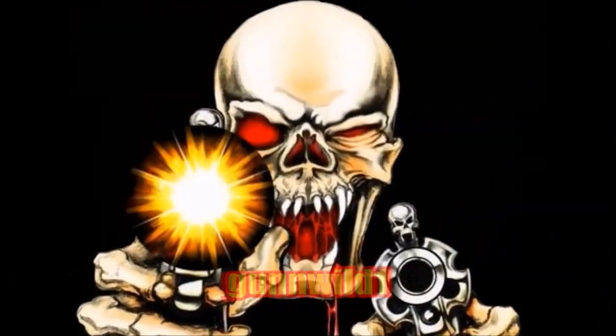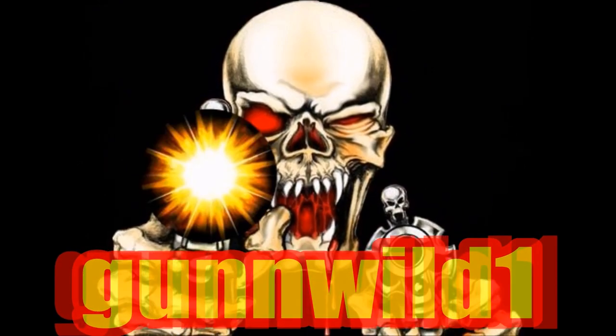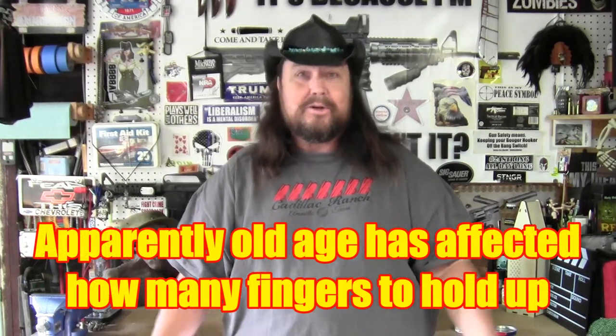Hey guys, today is my birthday, so happy birthday to me! Today I turned the big six-zero — that's right, 60 years old — and I don't feel it, not at heart anyway. But for my birthday I wanted to get myself a really nice firearm, something I've been wanting for quite some time.